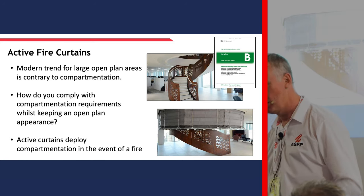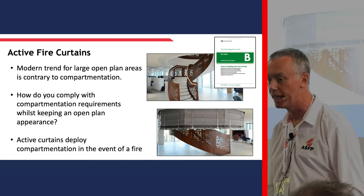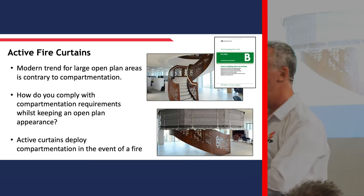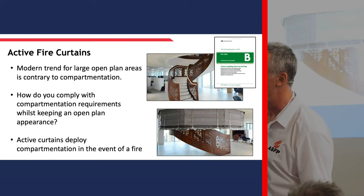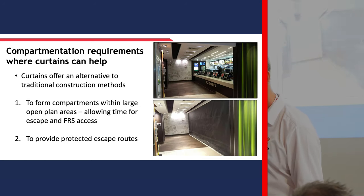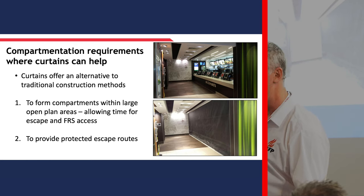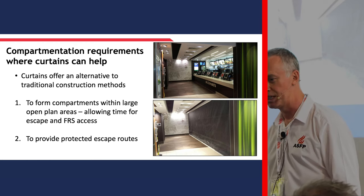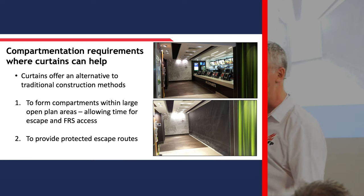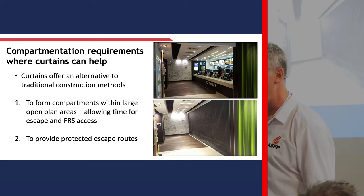People like light, people like space, people want to use the internal space creatively with good circulation and a nice environment. But of course the demands of Approved Document B and for domestic buildings 9991 demand that you protect the means of escape and create compartmentation. Here's some more examples - here is a fast food joint, McDonald's. Effectively you've got an open counter service - if there's a fire in the kitchen behind, you need to protect the public area in front of the counter. The curtain deploys and puts the separation back in.